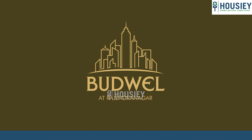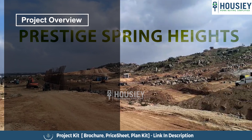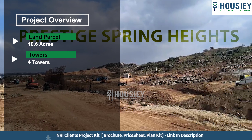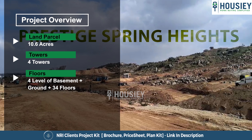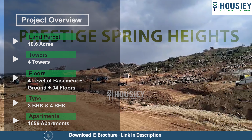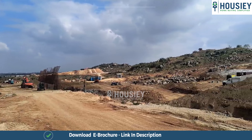Now let's jump to the project overview of Prestige Group's newly launched project. This project will be constructed on a total of 10.6 acres, consisting of 4 towers, each with 4 levels of basement plus ground plus 34 floors, having 3 BHK and 4 BHK premium residences, comprising 1656 apartments in total.